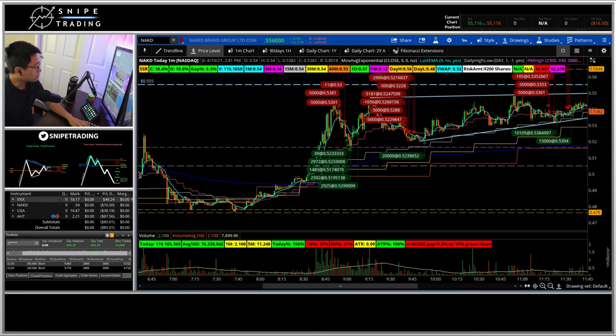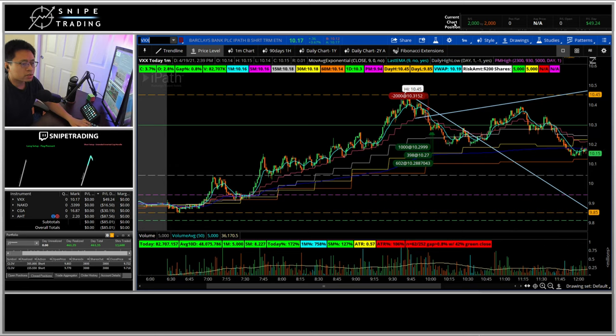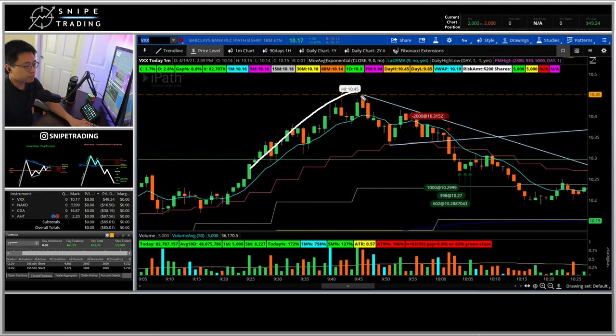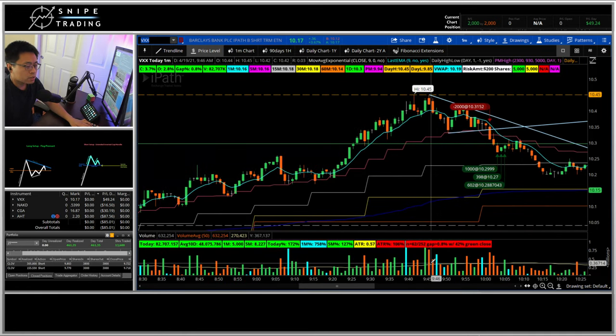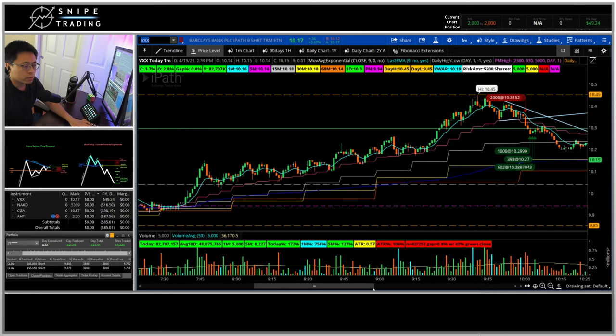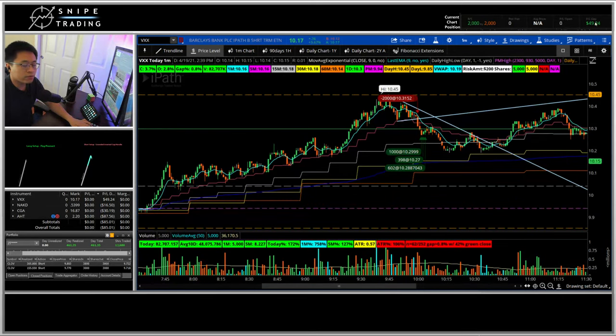Starting from the top — VXX. VXX was a short. It kind of traded like an ETF, maybe it is an ETF. What I saw was an inverted cup and handle forming. It was a 5-minute reversal for that break, and I covered pretty much at the 10.28 level. It was a small win. I didn't really trust it because there were big bids and big asks in Level 2, like an ETF, so I wanted to get out of it. I made $49 from that.